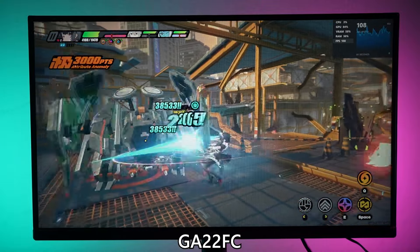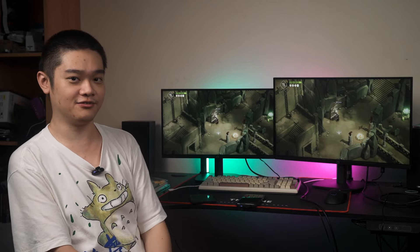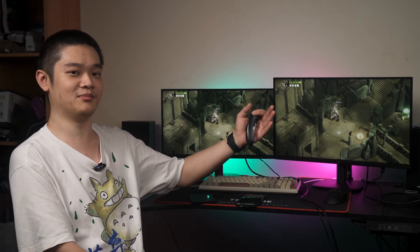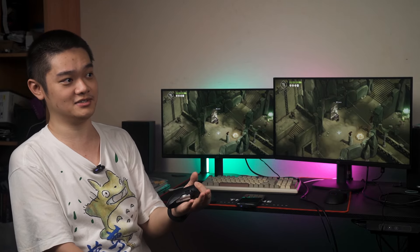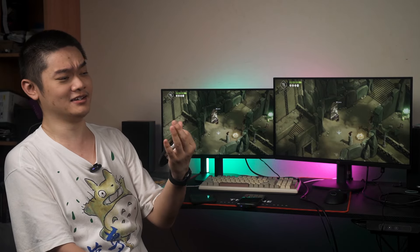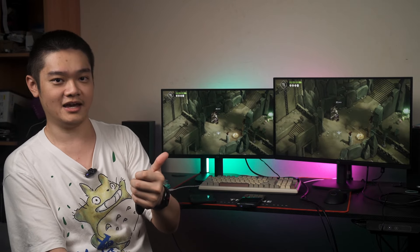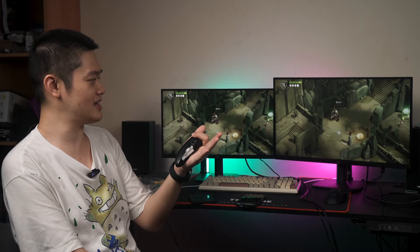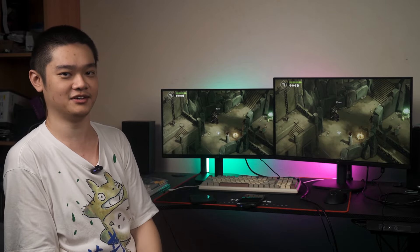That's all we have to share about these two Cooler Master monitors — they are very affordable. Personally, I would recommend the bigger one, but for our use case, if we want to use another monitor for live camera preview, this one will do just fine as well. Do decide on which monitor suits your use case the most, and we'll see you in the next video.